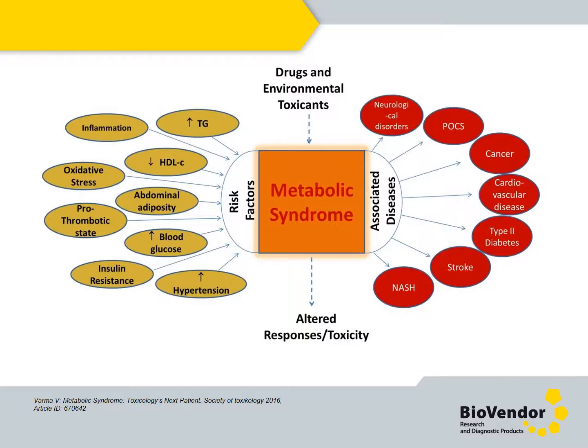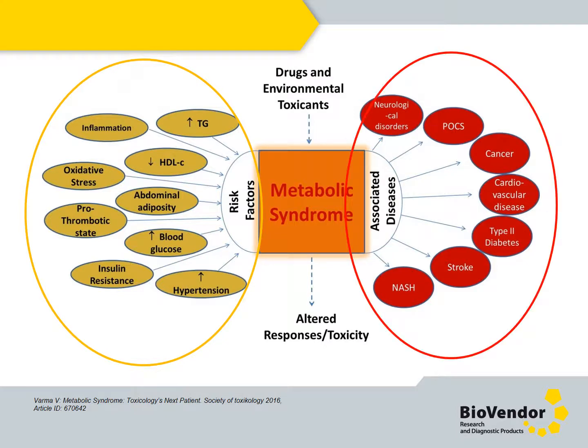Obesity can develop into metabolic syndrome, which depends on certain risk factors. Metabolic syndrome is usually associated with other diseases like diabetes, cardiovascular disease, cancers, and so on. Now I would like to present the key products in this field.